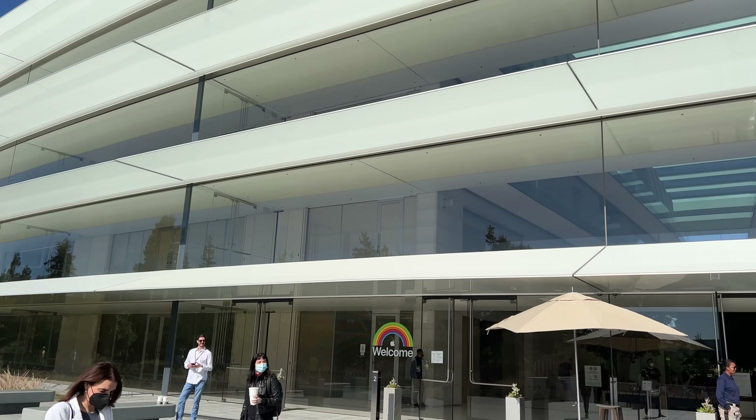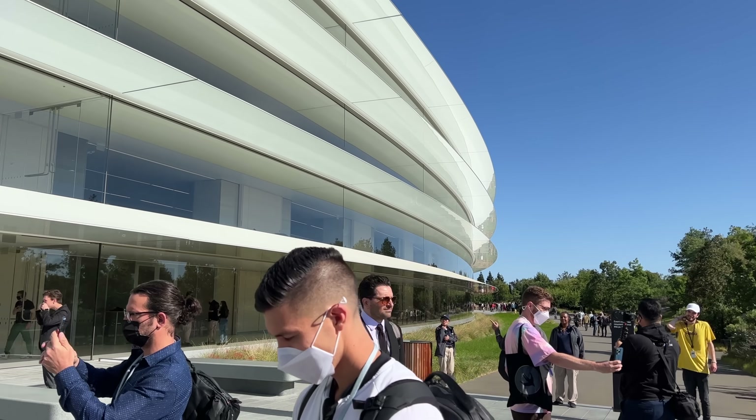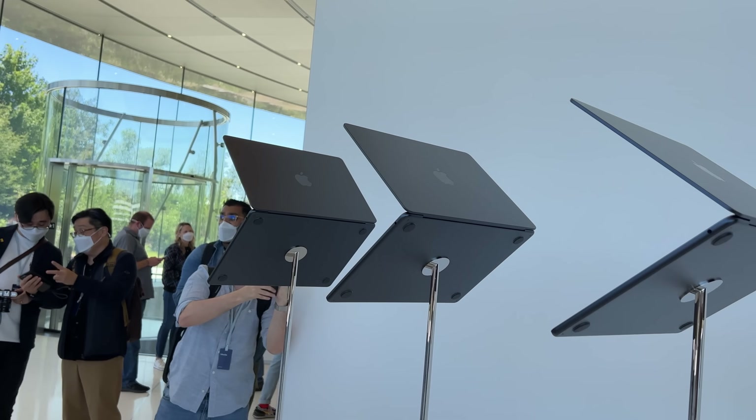Hey everyone, Matthew Monis here. I'm at WWDC 2022. Tons of iOS, iPad and software announcements today, but I want to talk about the MacBook Air with the new M2 and the MacBook Pro 13.